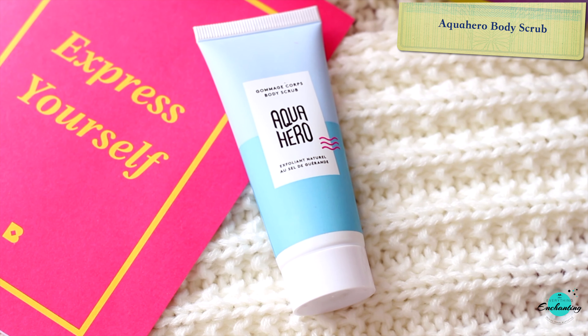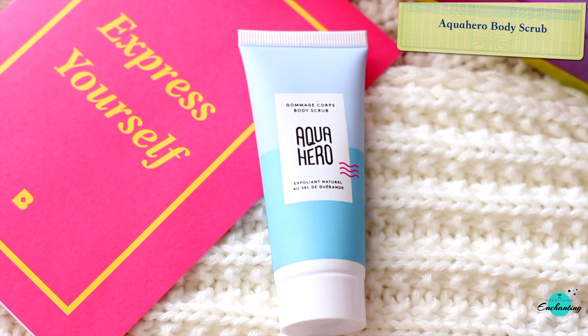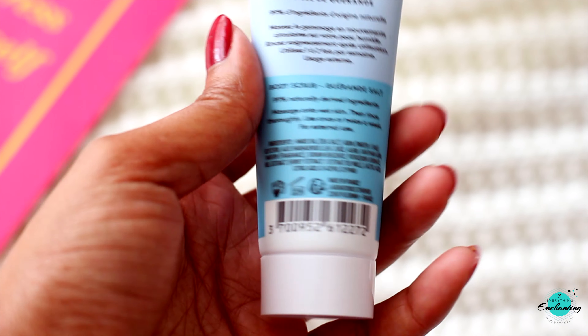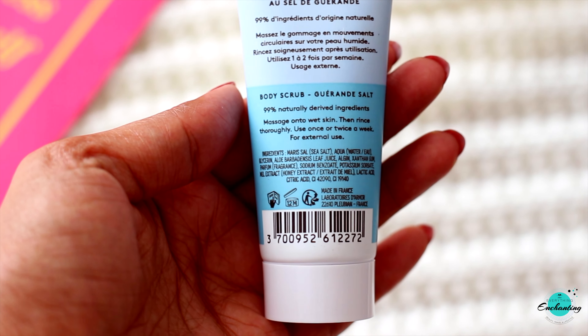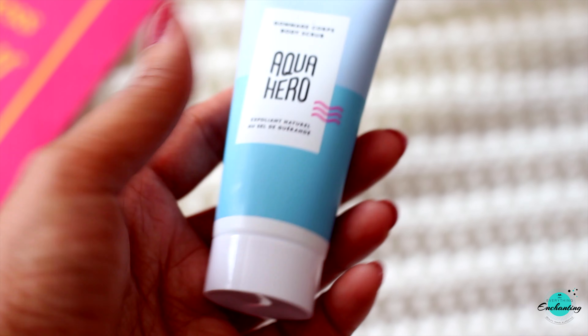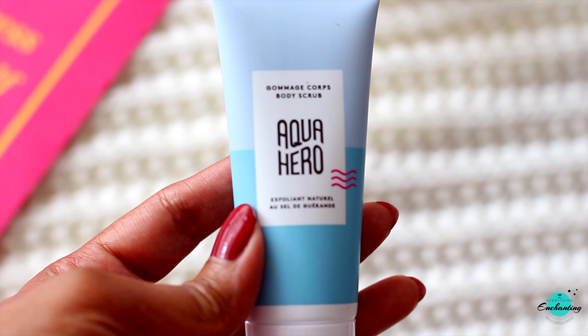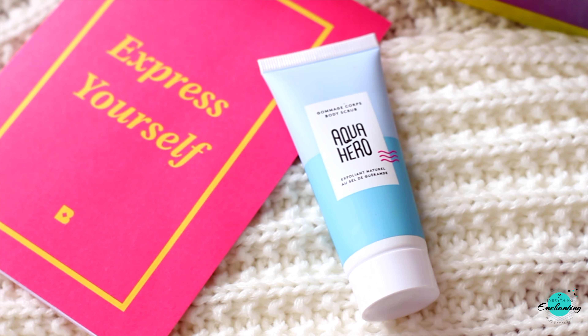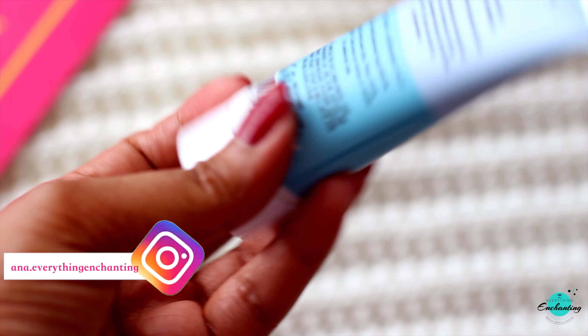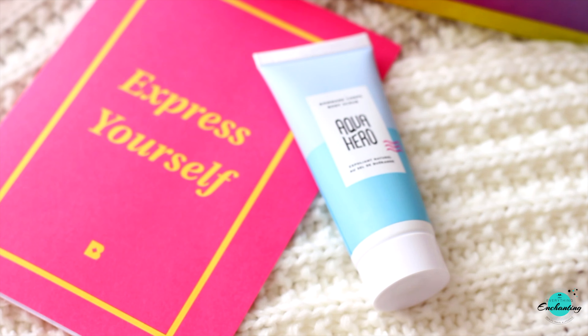The next product is the Aqua Hero Body Scrub. They say this body scrub, made with Guérande salt, honey, and aloe vera, is a summer skin savior made with 99% natural ingredients. It exfoliates and deeply cleanses the skin, eliminating dead skin cells for smoother, more supple skin. Its marine scent captures the essence of sea air, transporting you to the seaside. Guérande salt is produced naturally and harvested by hand in France. As soon as I opened the box and took out this product, my husband claimed it — he loves body scrubs. The price is 17.90 pounds for a full-size product.